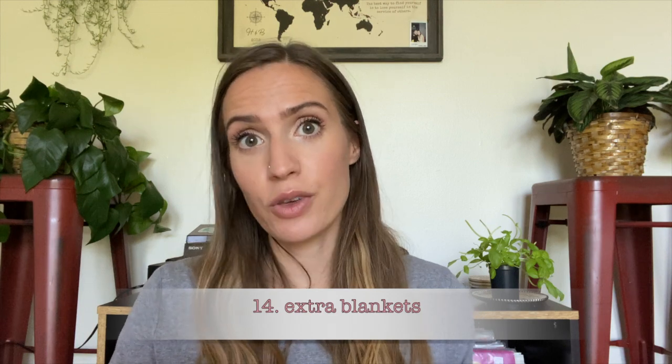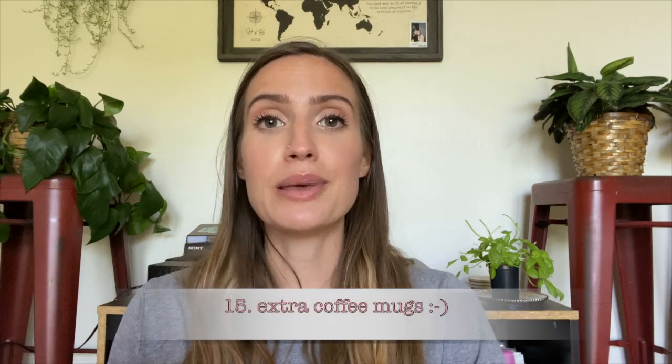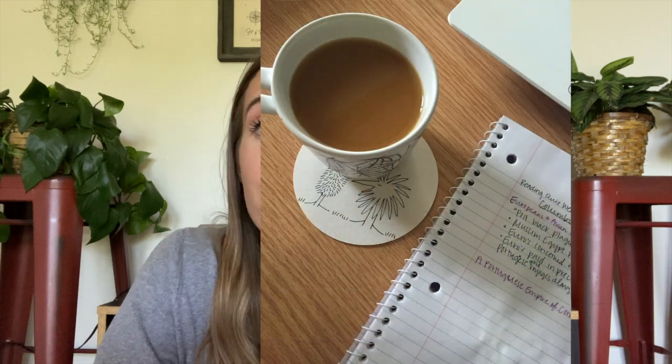Number 14 is extra blankets. If you have people over or sleepovers, it's worth it. Also, my dorm was so old they didn't turn on the heating until November, so it was freezing and I always slept with a bunch of blankets. My life philosophy is you can never have too many. Number 15, along that line, is extra mugs. If you have people over for tea and coffee, it's a really fun way to get to know people — super cozy. I did it all the time.